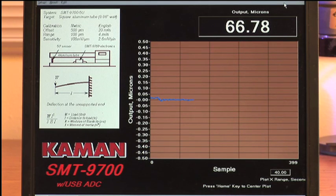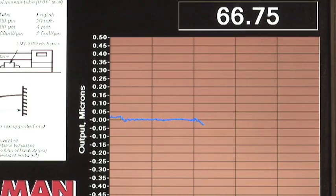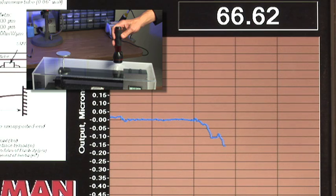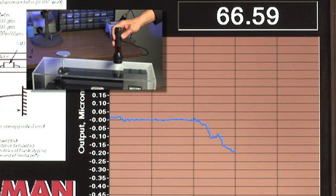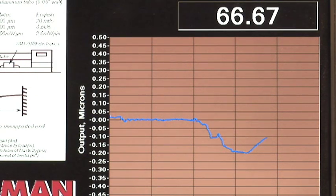We'll now increase our scale back to 1 micrometer in order to show the effects of a temperature change on the beam caused by a simple flashlight. As we can see, simply shining this light onto the top surface of the hollow beam causes enough thermal expansion to deflect the beam downward approximately 0.2 micrometers, or 200 nanometers.